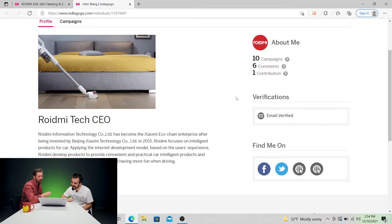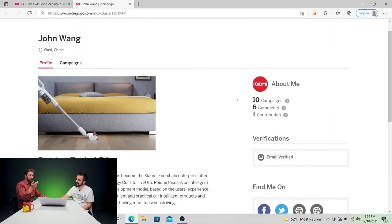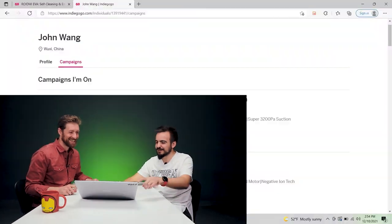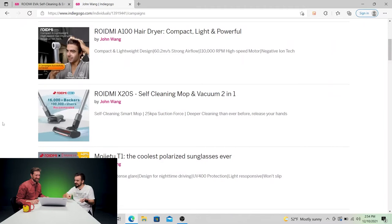I saw a lot of suction devices. ROIDME focuses on intelligent products for car. They developed products for convenient and practical car intelligent products. Looking through their previous campaigns, most products are not vacuums but suction devices — they have a smart vacuum, a hair dryer, a bigger vacuum, blue blocker sunglasses, a tire inflator, and an air purifier for your car — and streaming music in your car.